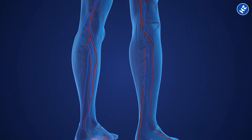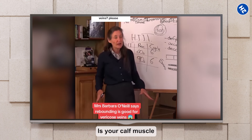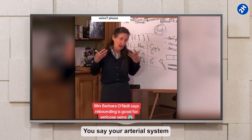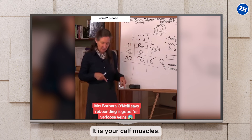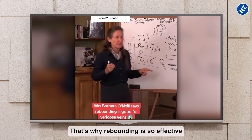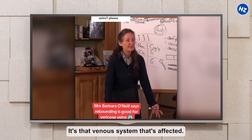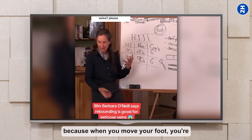Let's talk about an underrated trick for varicose veins: moving those calf muscles. Barbara O'Neill, the natural health guru, swears by this. Did you know you have a second heart? It's your calf muscle. Your arterial system is the blood coming away from the heart, and your venous system is the blood coming back to the heart — and it's your calf muscles that help drive it. When you've been on the rebounder, those calf muscles are constantly working, getting the blood back. That's why rebounding is so effective for varicose veins.